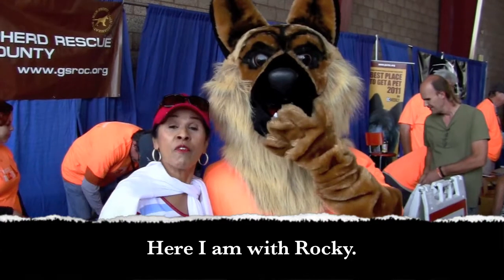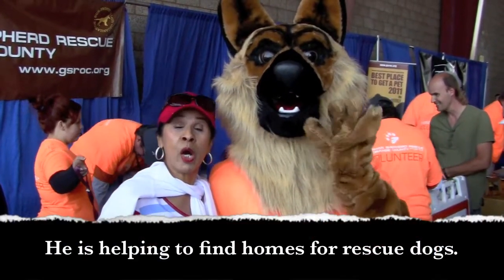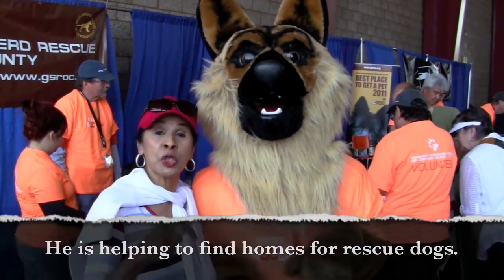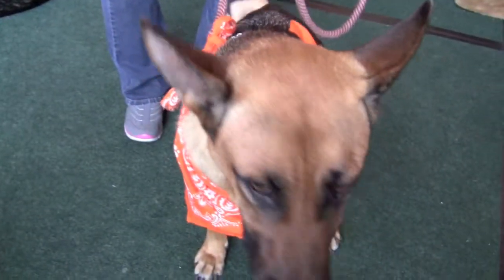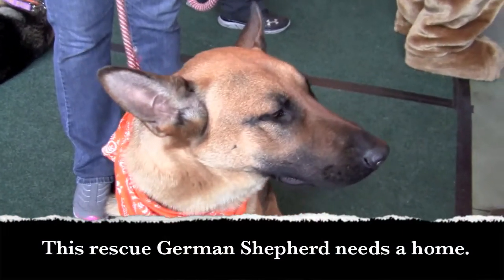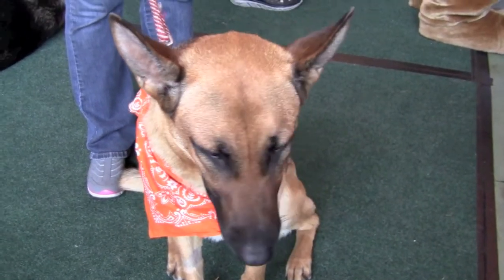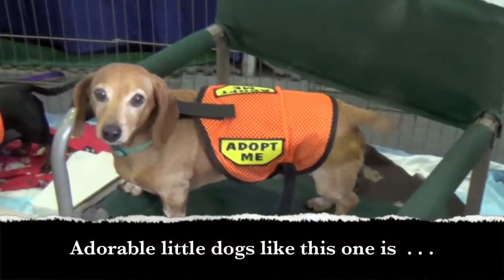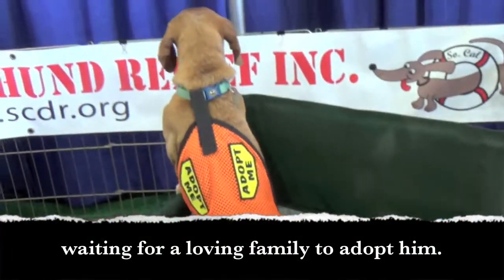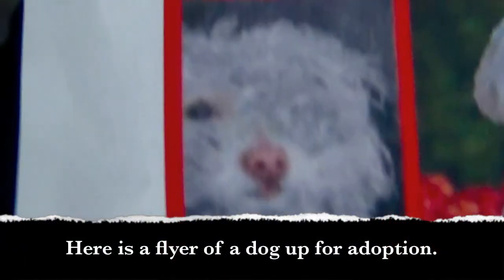Here I am with Rocky. Rocky is a German Shepherd rescue dog, and he is helping to find homes for rescue dogs. This rescue German Shepherd needs a home. Adorable little dogs like this one are waiting for a loving family to adopt them. Here is a flyer of a dog up for adoption.